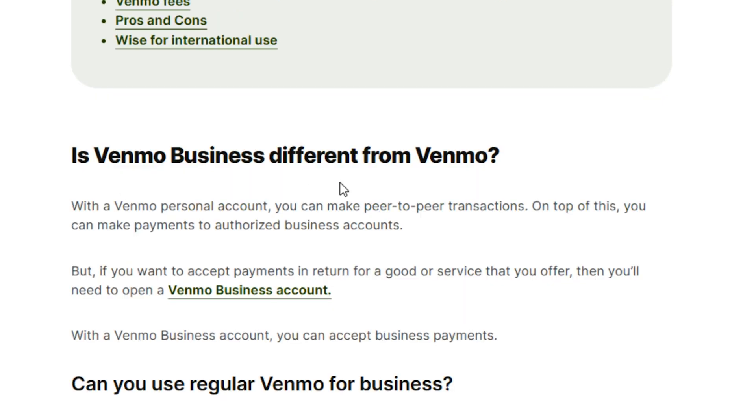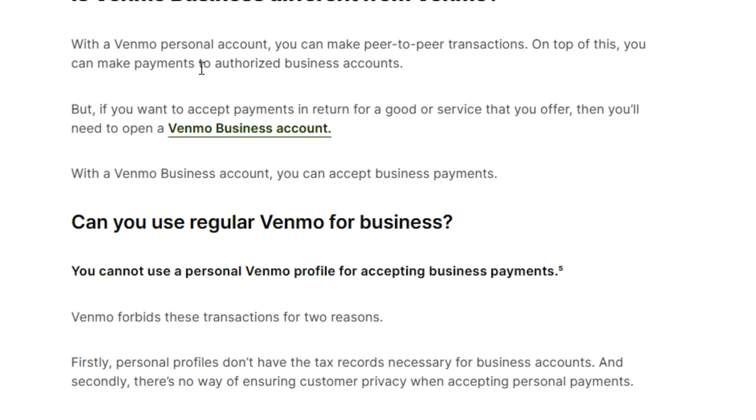Is Venmo business different from Venmo? With a Venmo personal account, you can make peer-to-peer transactions and you can also make payments to authorized business accounts. But if you want to accept payments in return for a good or service that you offer, then you need to open a Venmo business account. With a Venmo business account, you can accept business payments.